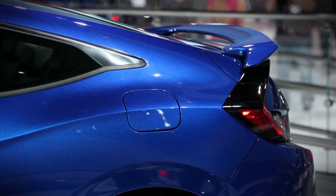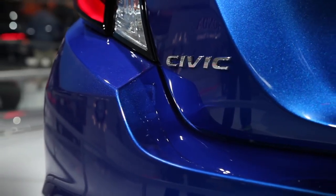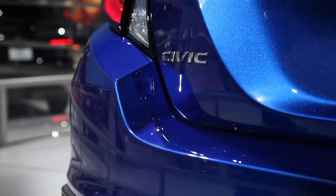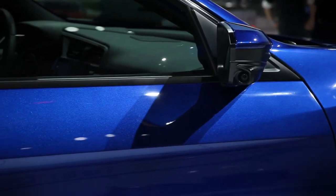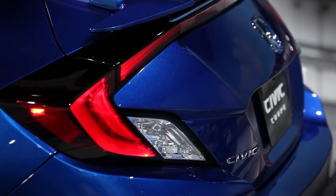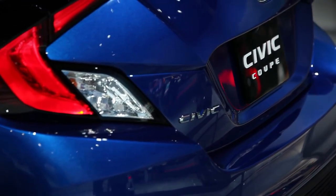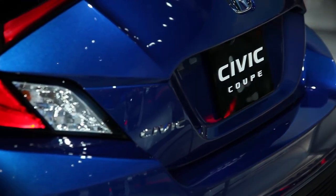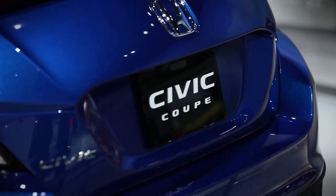Powertrain options are the same as the sedan's. Base models get a two-liter four-cylinder engine with 158 horsepower and 138 pound-feet of torque, while a 1.5-liter turbocharged four-cylinder with 174 horsepower and 162 pound-feet is available as an upgrade. The two-liter can be paired with a six-speed manual transmission or CVT automatic, while the CVT is mandatory with the 1.5-liter turbo. Expect that to be the case with the coupe as well.